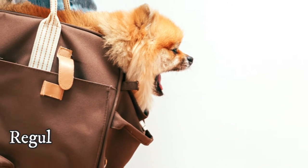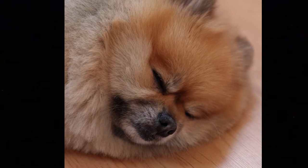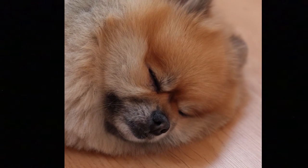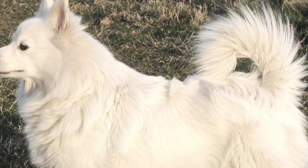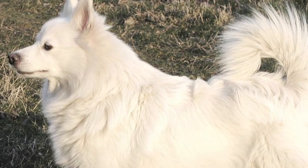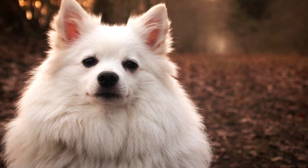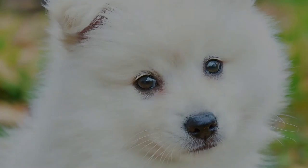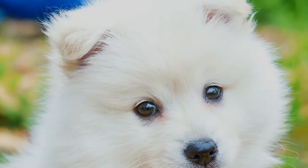Regarding grooming and maintenance, both dogs are very similar since they both have very dense coats. Regular brushing several times a week is needed to keep the coat tangle- and mat-free. Pomeranians are oftentimes also trimmed by professionals, while German Spitzes are never or very rarely trimmed. Both dogs shed year-round and blow out their coats twice a year in spring and fall, during which daily brushing is recommended. You should also regularly check and clean their teeth, as both breeds are prone to dental issues, and ear cleaning and nail clipping are also beneficial for both dogs.